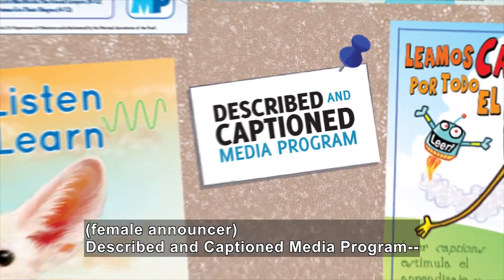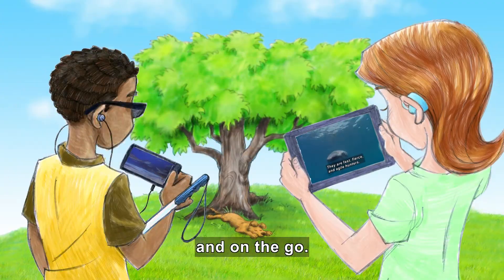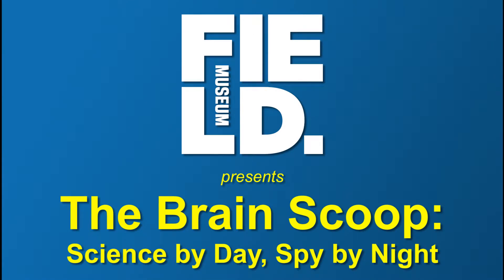Described and Captioned Media Program — in the classroom and on the go — dcmp.org. The Field Museum presents The Brain Scoop.